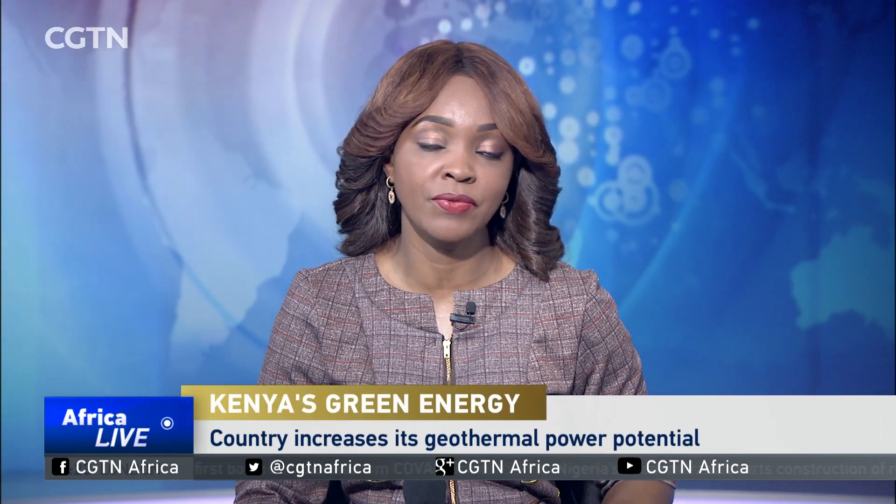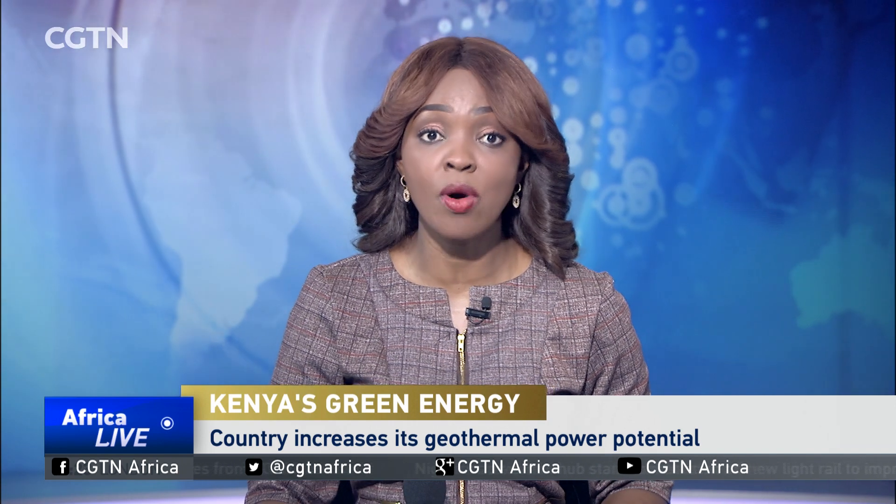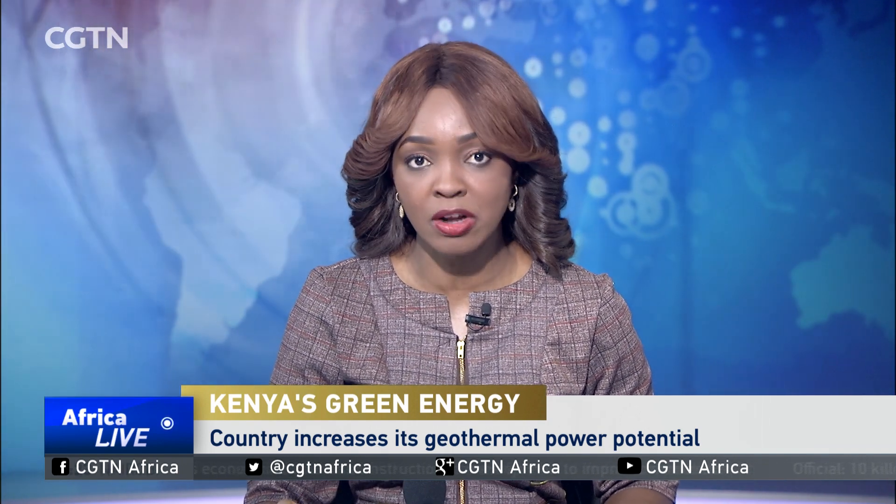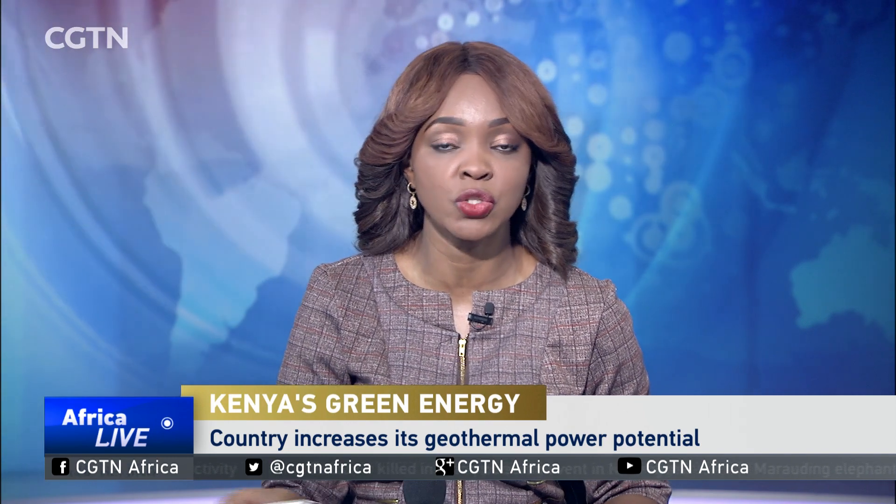Kenya has increased the drilling of geothermal wells in its Rift Valley region as it seeks to add more output to the 1,000 megawatts it already harnesses from the earth's crust. CGTN's Enoxi Koli looks at the country's geothermal power potential and how it plans to go green in its energy sourcing.